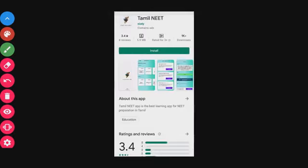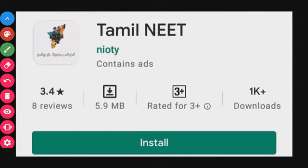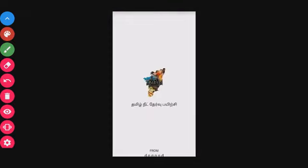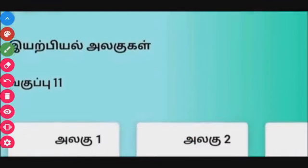Next is app number 2, which is called Tamil Needs. This app is not just a question app — it has whole chapters. It has a 3.4 star rating and is 5.9MB in size.